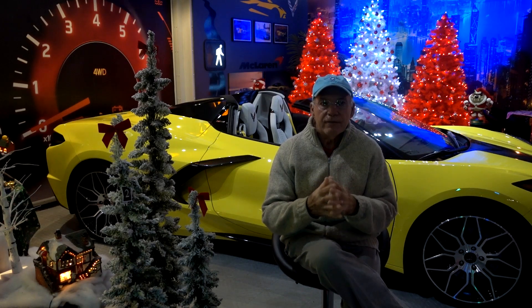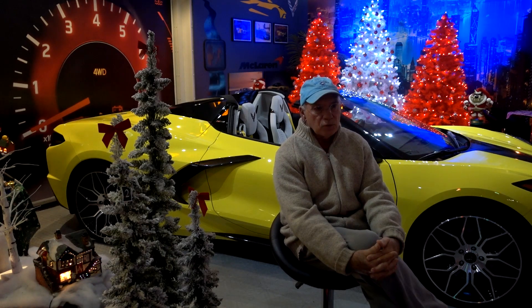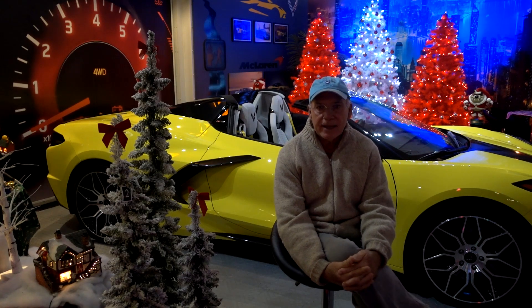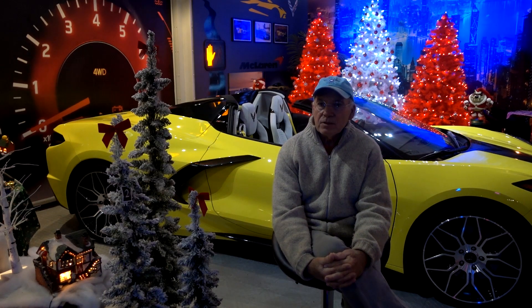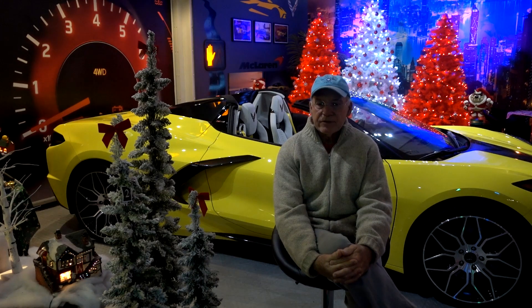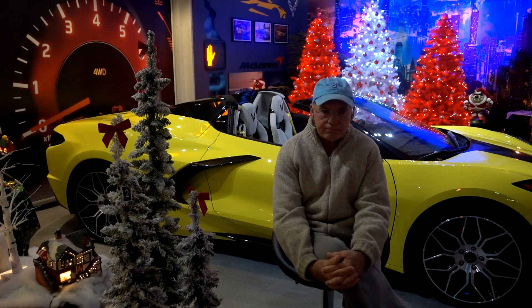I wouldn't have the car until April, and that is when I would start doing content on that car. It's different — there were only about 212 made, so you don't see them every day and they don't come up for sale every day. I think that's something I might actually do this year.